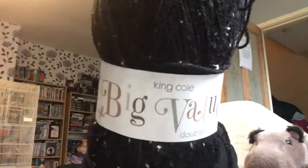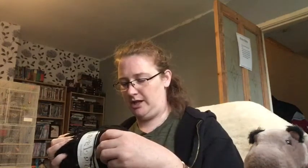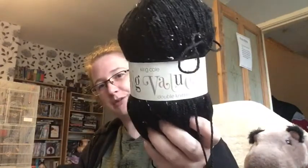Then there was this - King Cole Big Value Double Knitting in Charcoal. It is a 100g ball, 290m or 320 yards. Recommends 4mm US5 knitting needle. It can be machine washed on 40 degrees, do not iron, do not bleach, it can be tumble dried and dry cleaned. That cost me a pound. Bargains - I love charity shopping.